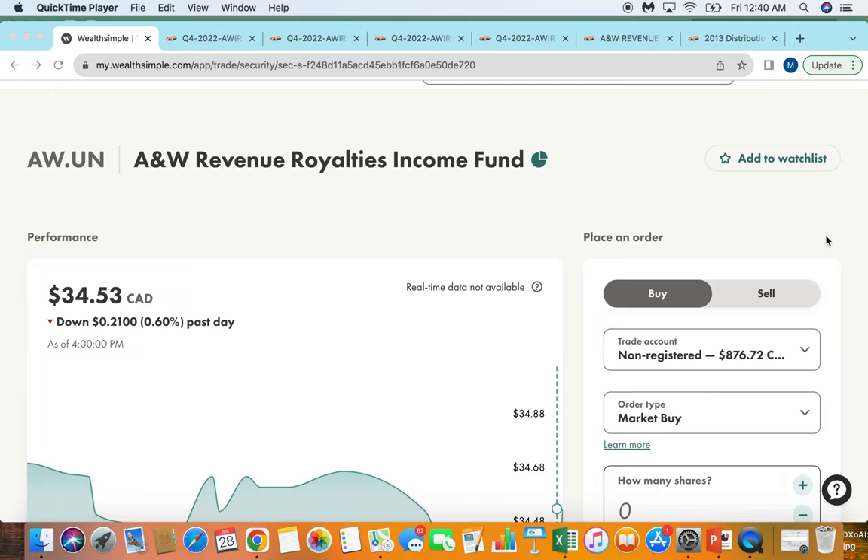Hey everyone, I'm really excited for today's video because I'm going to be taking you through one of my stocks that pays me over $1,000 a year of dividends.